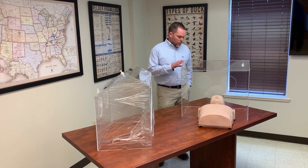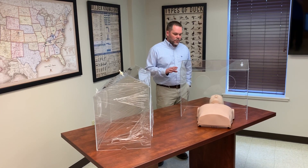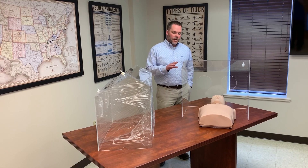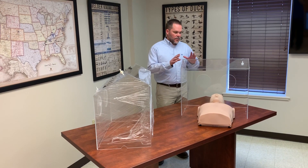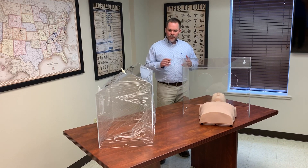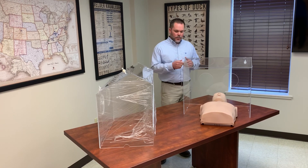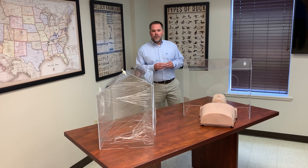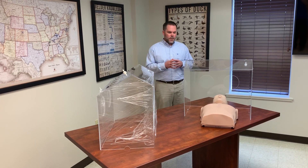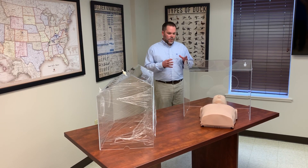We were contacted by doctors starting about two weeks ago, and they wanted us to help design something that would help encapsulate them. There have been ideas out there before. There's a company in California called Thalia that's making a great product, and some of the ideas came from their site in conjunction with others.